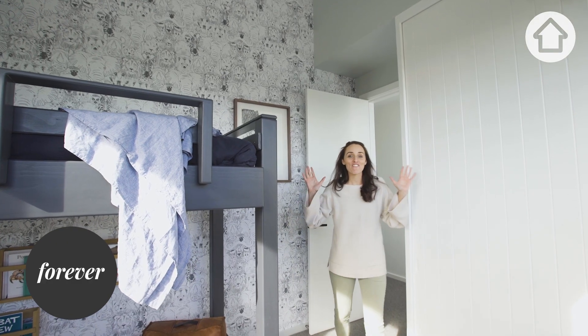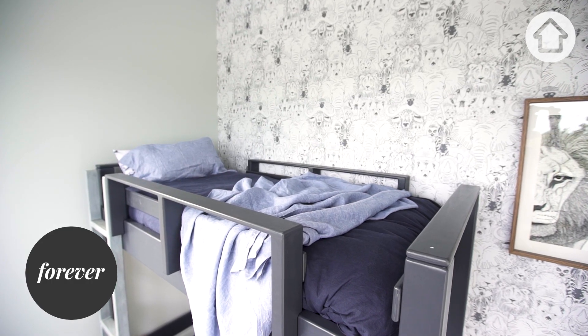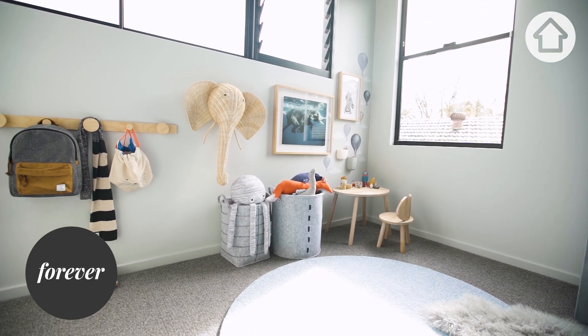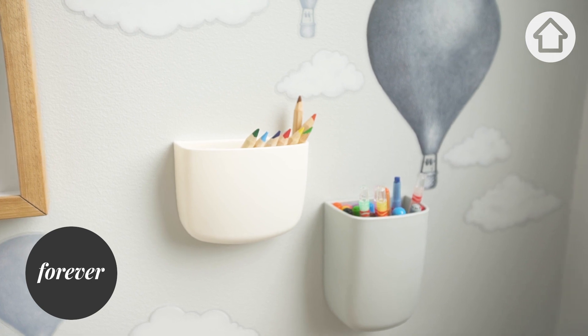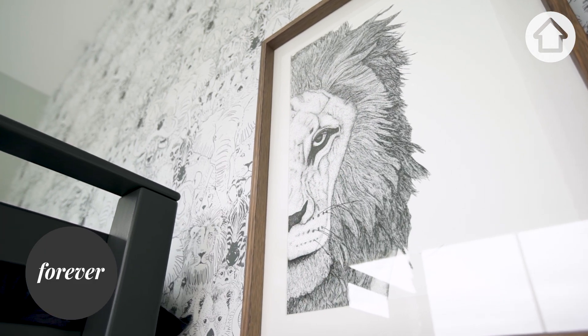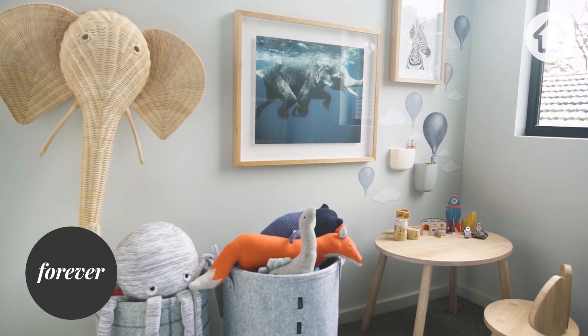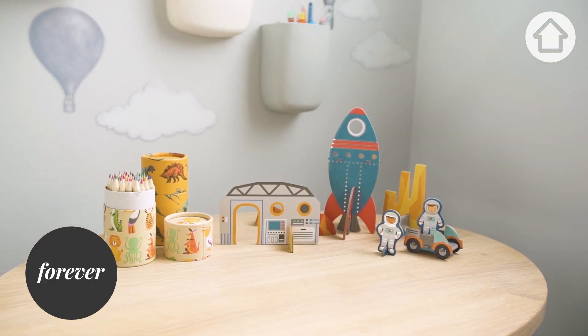Hudson's room is finished and I'm so happy with the results. When I'm designing a kids' room, I think it's fun to choose something they are really interested in, and then that forms your concept. So for me, it was animals — the wallpaper, artwork over there, his sheets. This little table from The Little Interior is probably the sweetest table I've ever seen, and he just loves this little space because he can sit down and play.